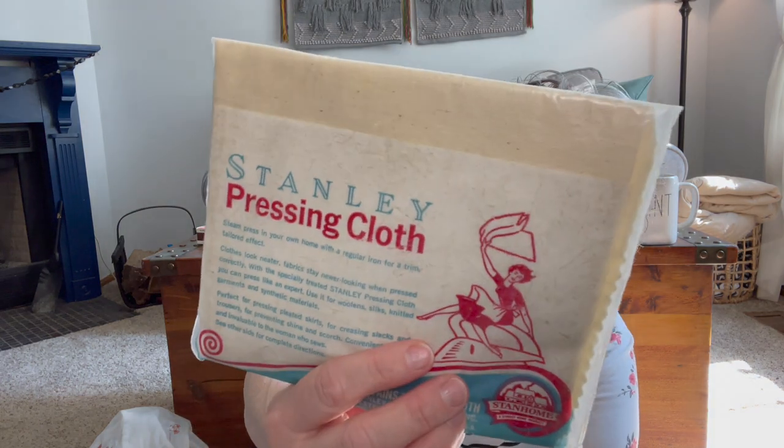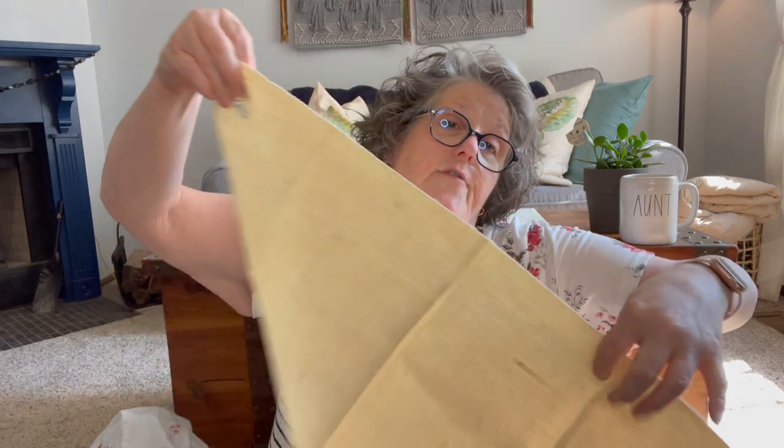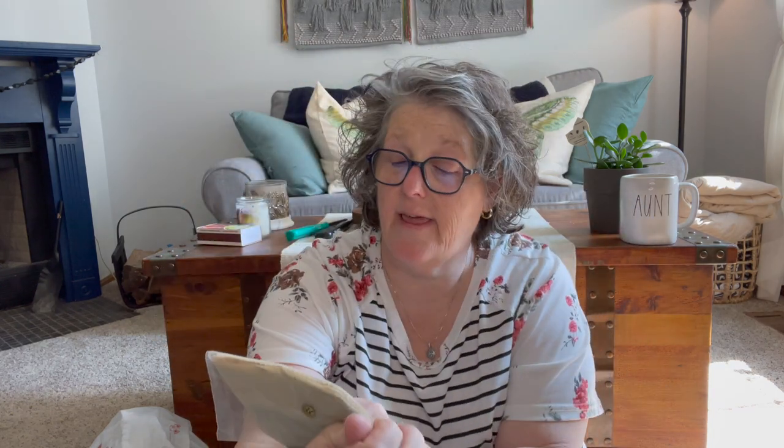In the bin I found this — Stanley pressing cloth. "Steam press in your home with a regular iron for a tailored effect." It's nice and thick and it is chemically treated. Use this side up — silicone added to make iron glide more effortlessly. It's definitely vintage at the least. It was made in Westfield, Massachusetts by Stanley. I'm going to say the seventies at a minimum — I love it.